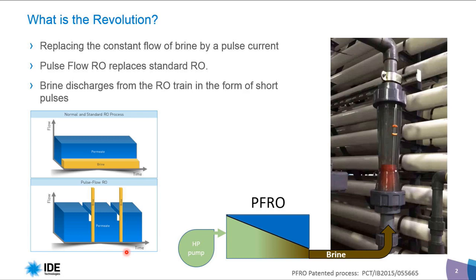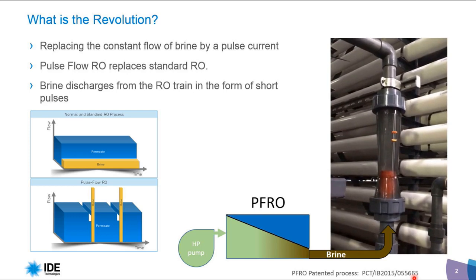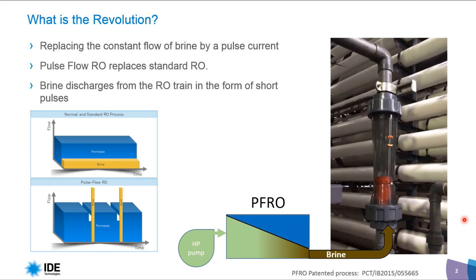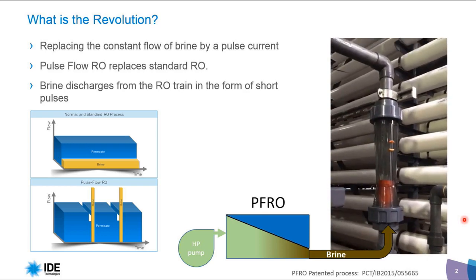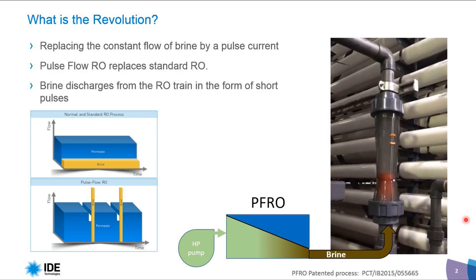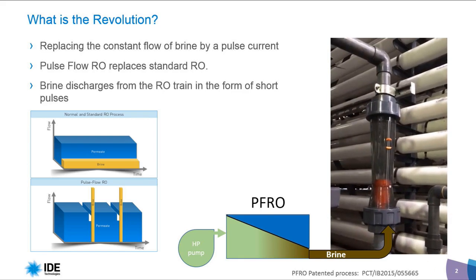The system works in dead-end mode — 100% recovery. To understand how it works practically, let's look at the right side. Here we see the RO membrane in Pulse Flow RO, and we have a rotameter that shows the brine flow going out from the RO train. Periodically, the brine valve opens and the discharge of the brine takes place at extremely high flow. This is the difference between the standard and Pulse Flow RO.